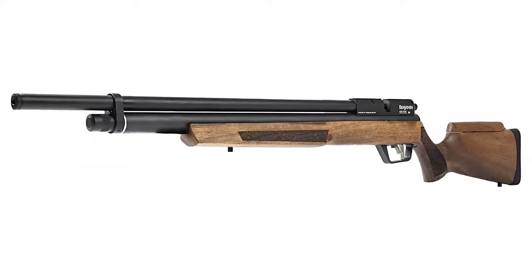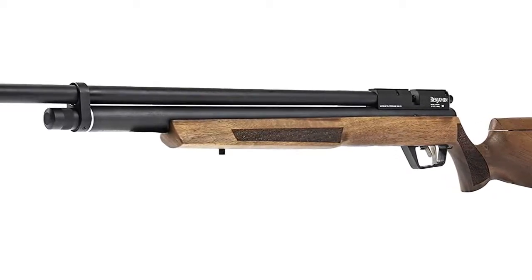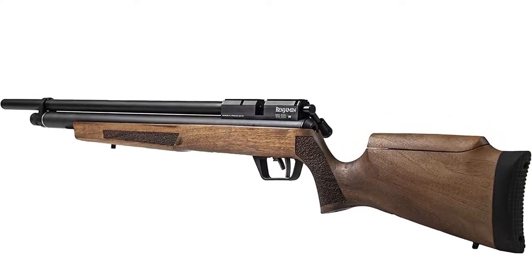This rifle is ideal for small game hunting and plinking. The .22 caliber air rifle is designed to operate on compressed air as well as CO2. Its built-in pressure gauge helps to quickly connect and disconnect the stock for faster refills. Don't forget spare mags RC-2210 and Benjamin .22 cal pellets.